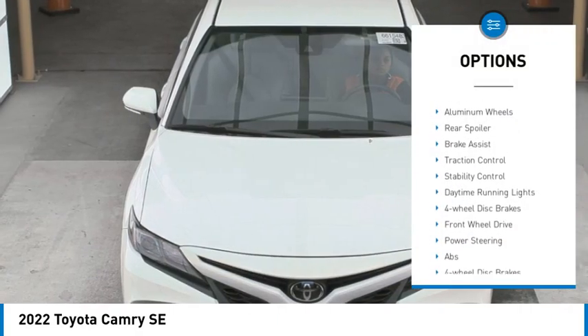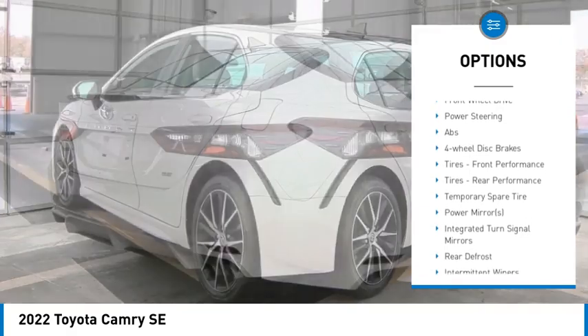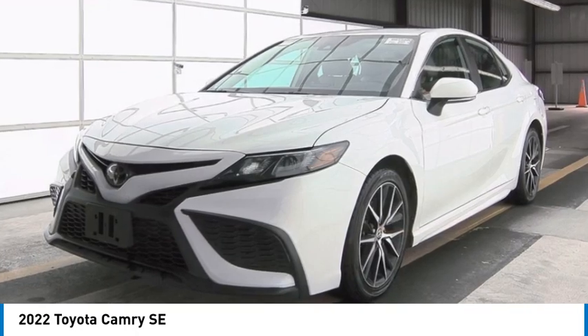Here are some of this vehicle's great options: tire pressure monitor, heated mirrors, aluminum wheels, rear spoiler, brake assist, traction control, stability control, daytime running lights, four-wheel disc brakes, and front-wheel drive.